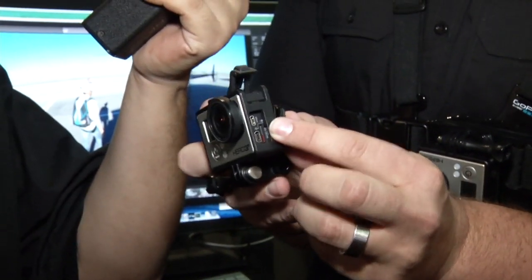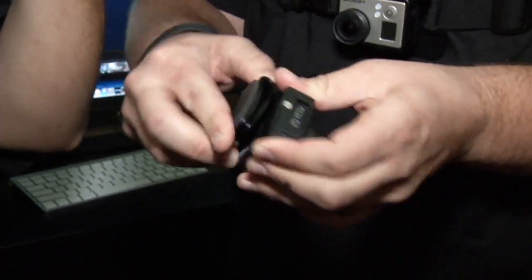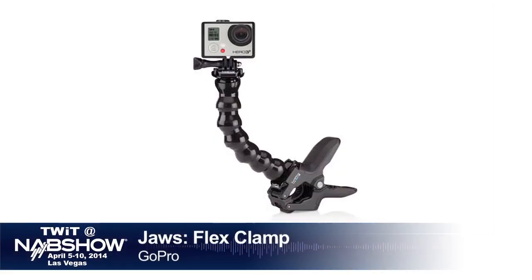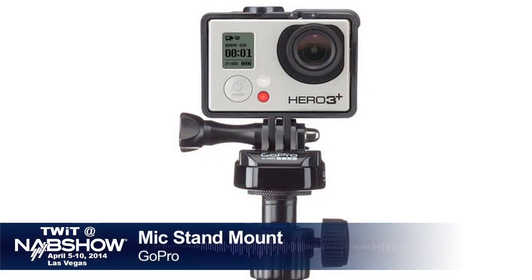They also have the clip mount and the clamp mount with gooseneck. In addition, there's a new music package different from the regular Hero 3 Plus package, which comes with a more audio-optimized set of mounts and clamps, including a mic stand clamp.